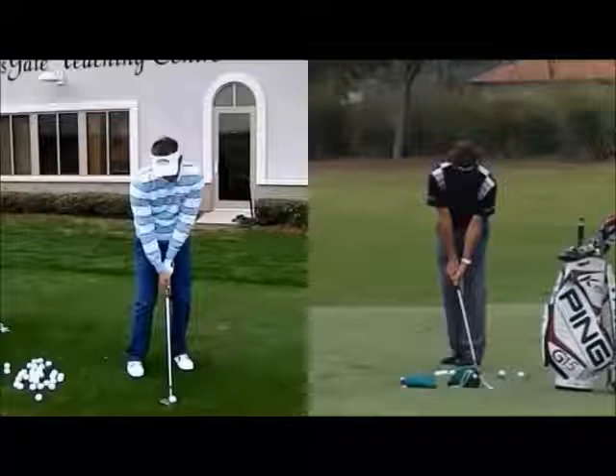We've got Frederik Jakobsen on the left-hand side hitting definitely a higher-than-normal shot, a lob shot, and then Bubba on the right-hand side playing his sort of low shot that he's known for.